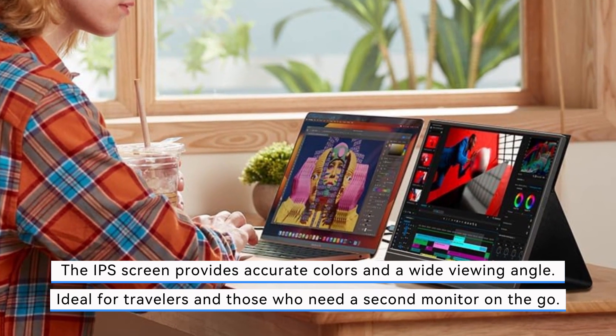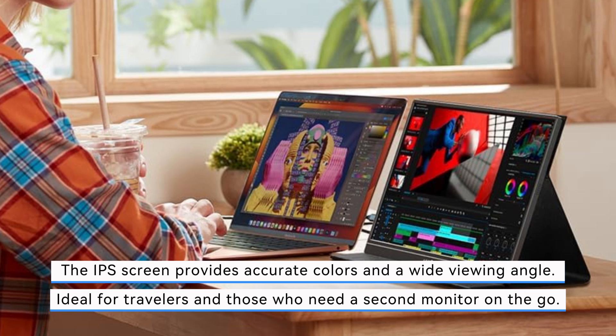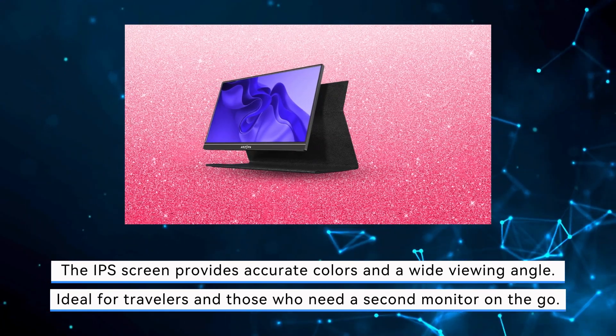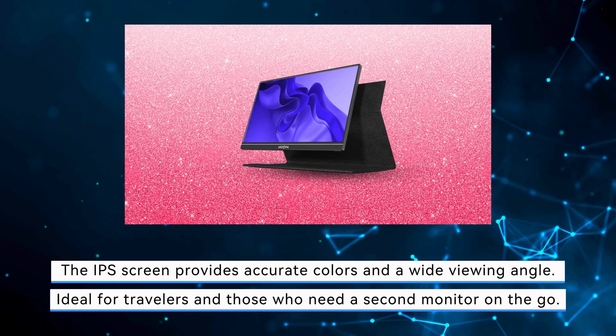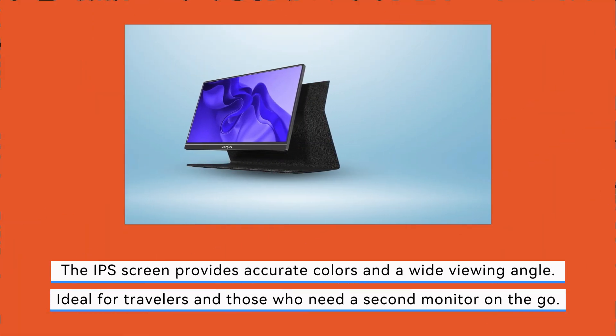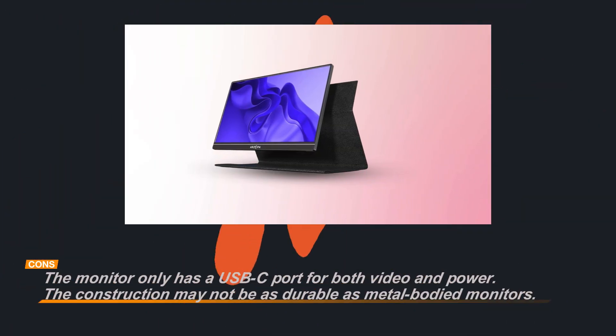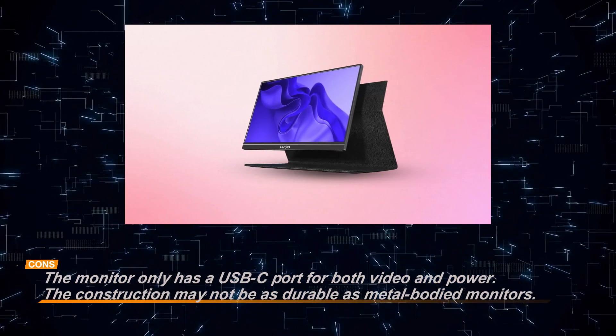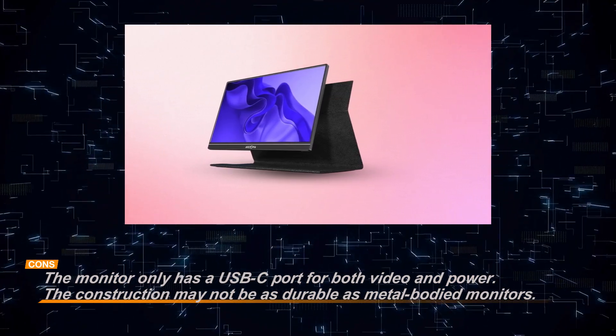While the image quality and ease of use are impressive, there are a couple of limitations. The monitor only has a USB-C port for both video and power, which may limit connectivity options. Additionally, the plastic construction may not be as durable as more premium metal-bodied alternatives. However, given its affordability and performance, the Arzopa Portable Monitor offers excellent value for those seeking convenience and portability.